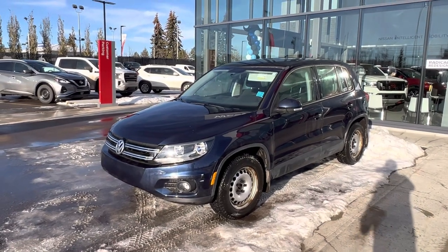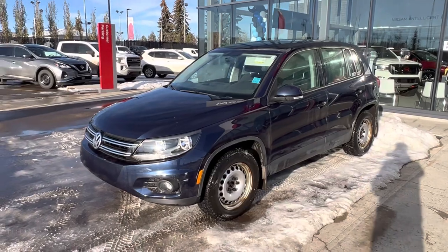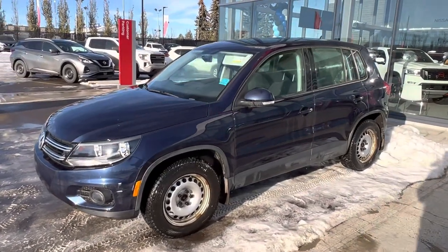This is a really neat color on this one. It's a blue, but it also has kind of a purple tint to it when you walk by it.